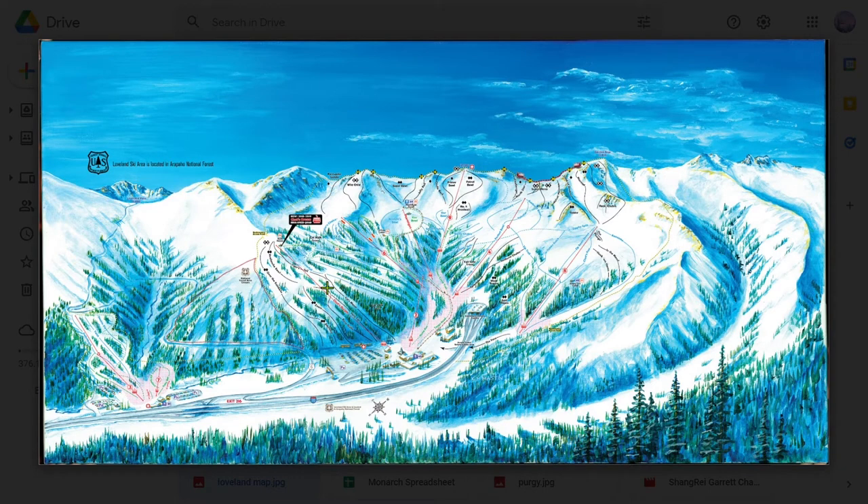Hello everyone and welcome to the third and final part of Loveland's Insider's Guide. If you haven't already, go check out parts A and B linked in the description. You'll need some of the things I say in those videos to understand a lot of what I say in this one. Today we'll finish talking about Loveland Basin. Let's begin part C of an insider's guide to ski resorts, Loveland.